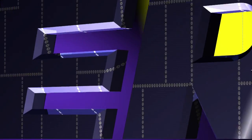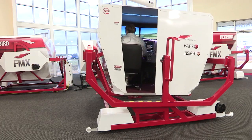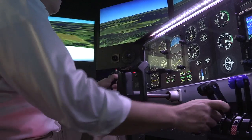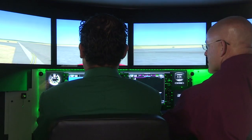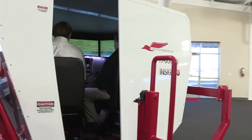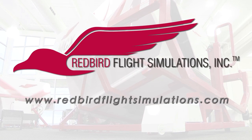Aero TV is brought to you by Redbird Flight Simulations, dedicated to revolutionizing flight training by designing, manufacturing, and delivering affordable and innovative flight training technologies. Each Redbird device is designed to enhance the training experience for pilots of all levels, from student to ATP. Redbird is quickly becoming the industry standard for flight training. Since Redbird introduced its revolutionary FMX in 2007, colleges, universities, and flight training operations around the world have integrated Redbird products into their curriculum. It's time to discover what Redbird can do for you — join the migration.